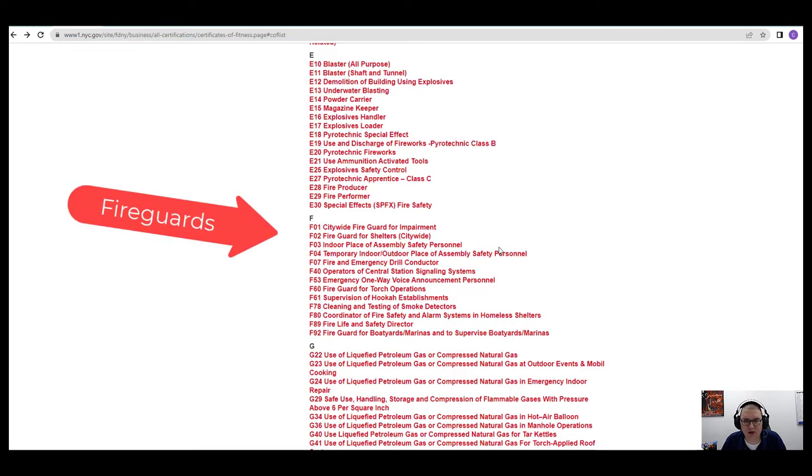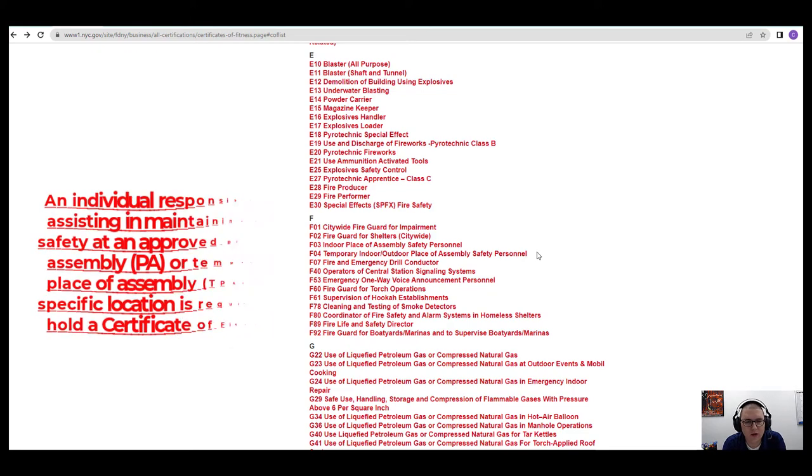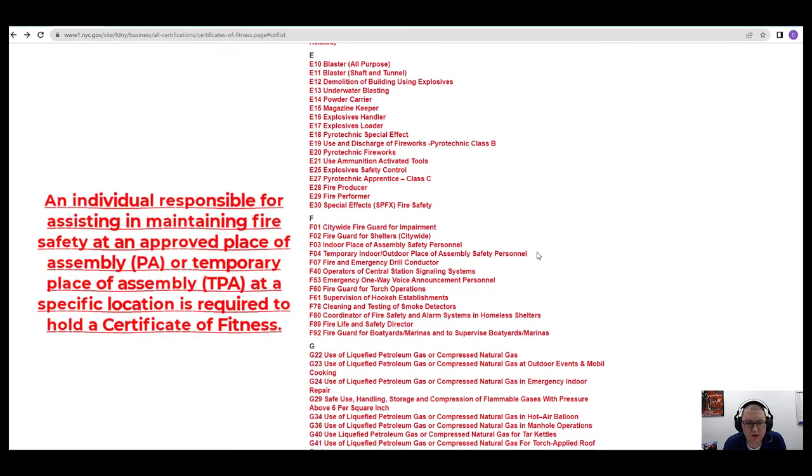F03 and F04 are kind of the same exam but a little different. F03 is for indoor place of assembly, and F04 is for temporary indoor and outdoor place of assembly. When you think large gatherings — like Citi Field if you're a New York Mets fan, or Yankee Stadium — big stadiums where people assemble — you need the F03 or F04. You might have a temporary event at those locations, maybe just out on the field for one day. You could also have a temporary setup in Central Park, Prospect Park, or down by the seaport. Each one is its own separate exam.